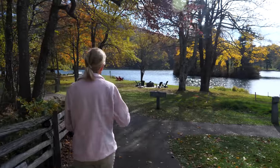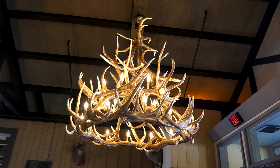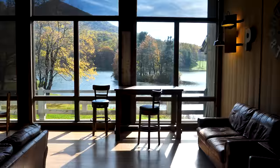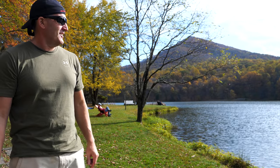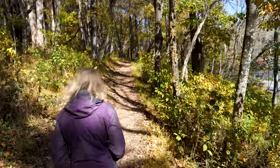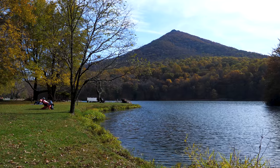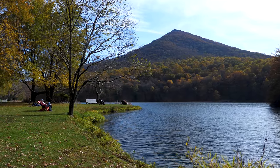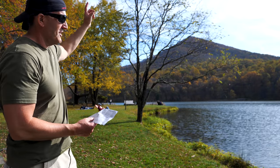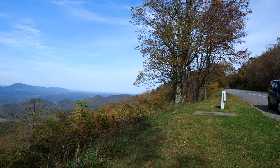If you come out this way to Peaks of Otter, you can easily spend a full day here. They have a beautiful lodge where you could sleep and get some nice meals. This is Abbott Lake — you can walk around the entire lake or just sit by the lake and relax. We did the Johnson Farm Trail, but there are also great trails including the Sharp Top Trail with panoramic views of the entire area, one and a half miles to the top. Right now we are at mile marker 92, called Purgatory.